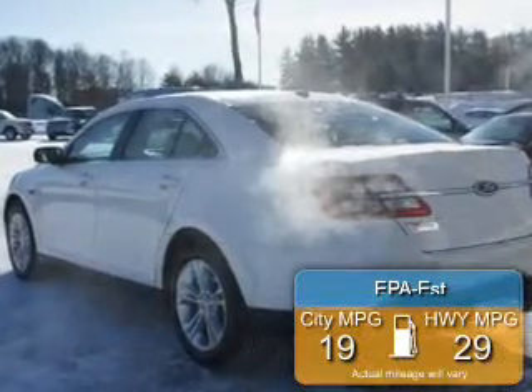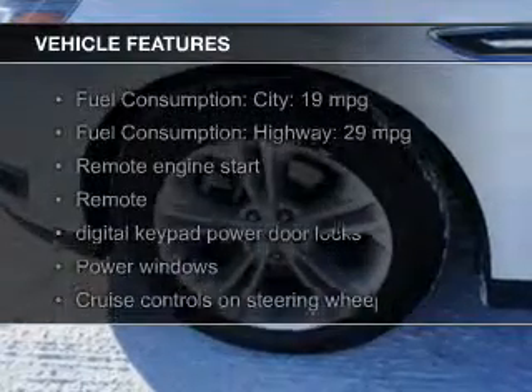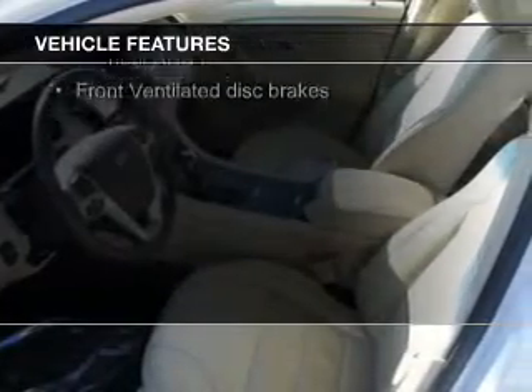Great fuel efficiency saves you money by requiring fewer trips to the gas station. The features include a sunroof, leather seats, Bluetooth connectivity, Ford Sync, and Sirius XM satellite radio.